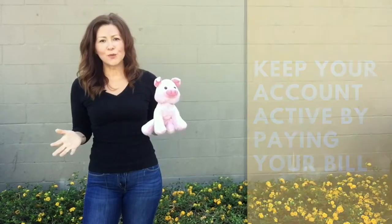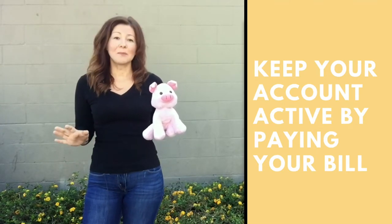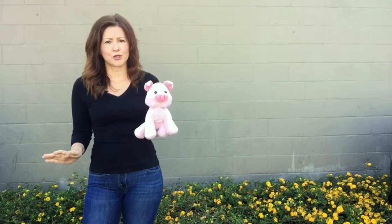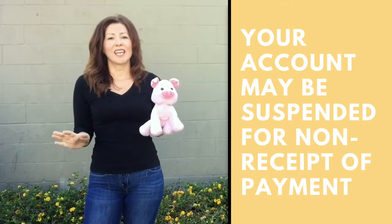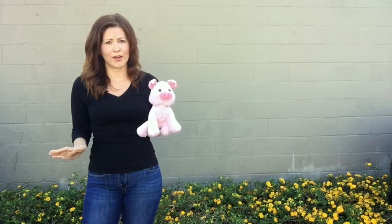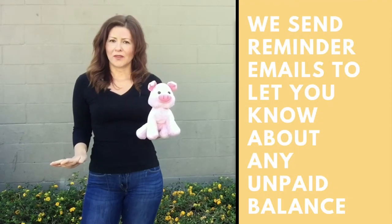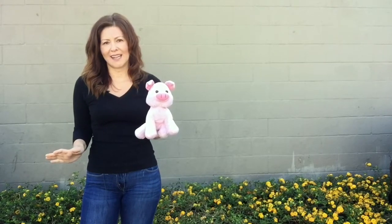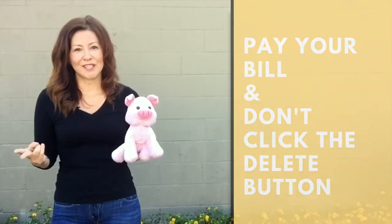Next, you'll want to make sure that you keep your account active. By doing this, it means that you'll need to pay your bill each month. If you don't pay your bill after a certain amount of time, your account may be suspended. If an account is suspended for a certain period of time, your numbers may be deleted. We'll email you about the numbers being deleted, but we'd rather not even go there because things can get complicated. So pay your balance and don't click the delete button.